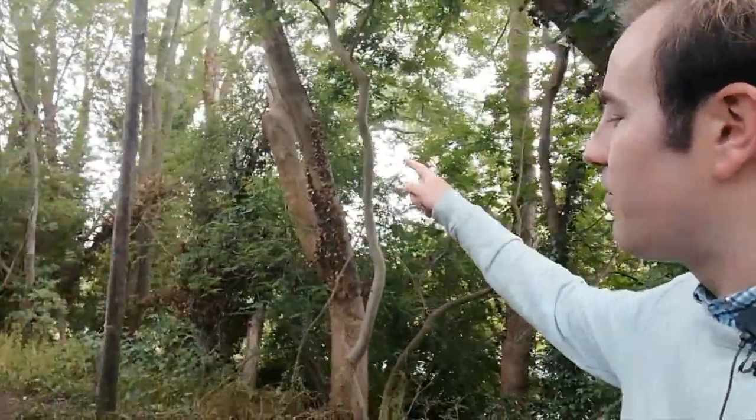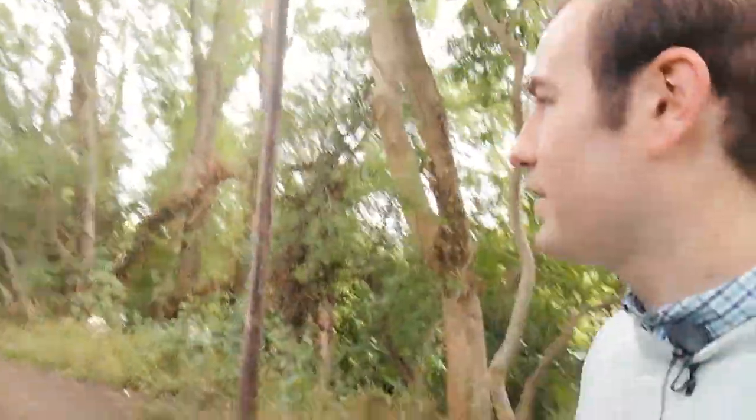I wonder if that's a telegraph pole left over from railway days — I'm not sure about that one. I'm going to carry on along here and show you a few more features on the way. There are no intermediate stations to show you on this one, but there are a few branches and a few other curiosities, so come with me and let's see what we find.